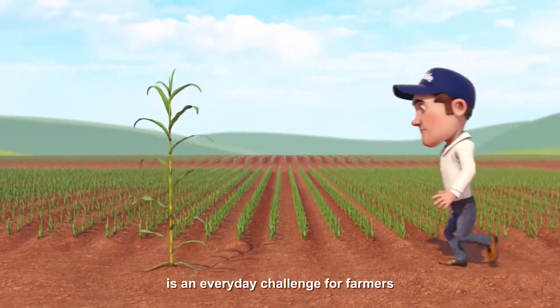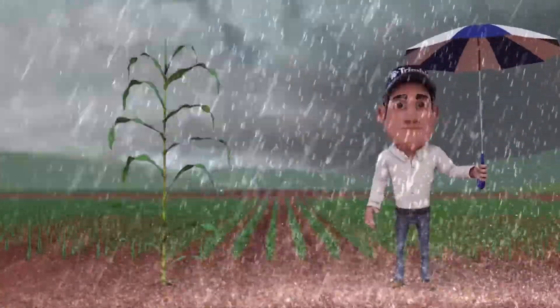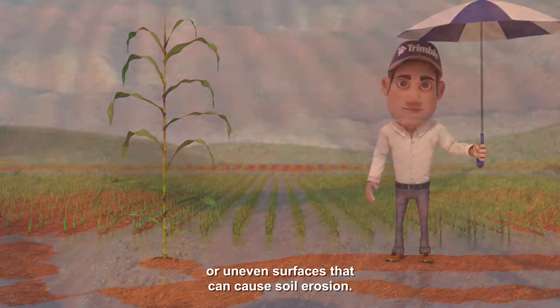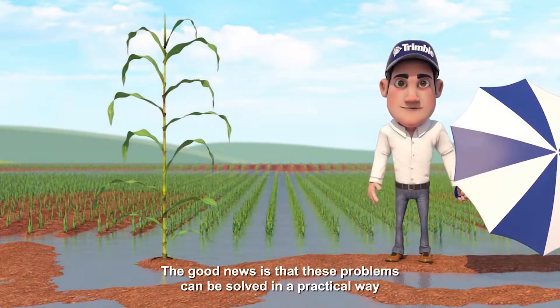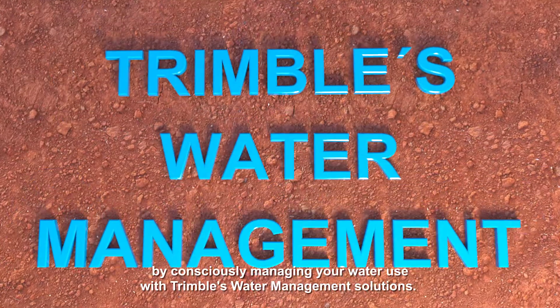Increasing productivity is an everyday challenge for farmers, and obstacles may arise as you face this challenge. One of them is ponding or uneven surfaces that can cause soil erosion. The good news is that these problems can be solved in a practical way by consciously managing your water use with Trimble's Water Management solutions.